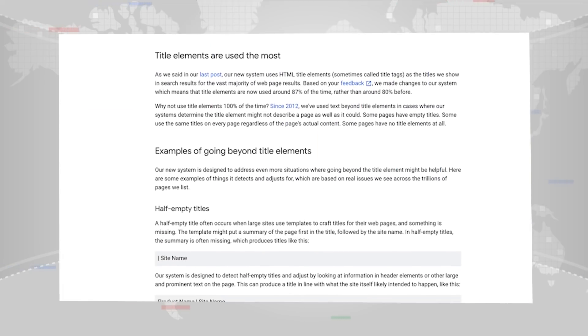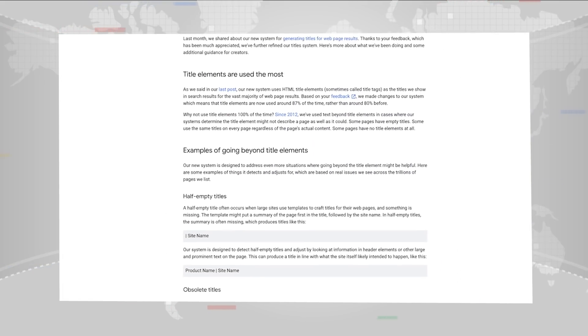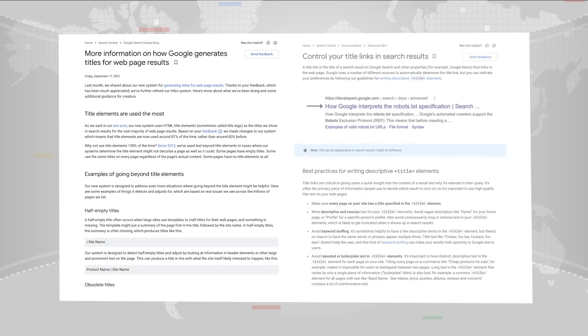We have two blog posts to help explain this change and updated documentation about title links and snippets. For example, one of the changes made was that the text shown no longer changes by query. If you're curious, I recommend you check the documentation for all of the details. Feedback is always welcome. If you see unexpected title links for your pages, please let us know in the help community.